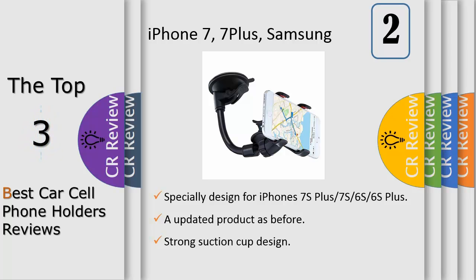Compatible devices include iPhone 7S, 7S Plus, 6S Plus, 6S, 5S, 5C, 4S, 4, Samsung Galaxy S5, S4, HTC, BlackBerry, and GPS, PDA, PSP, iPod, MP3, MP4 players, etc.